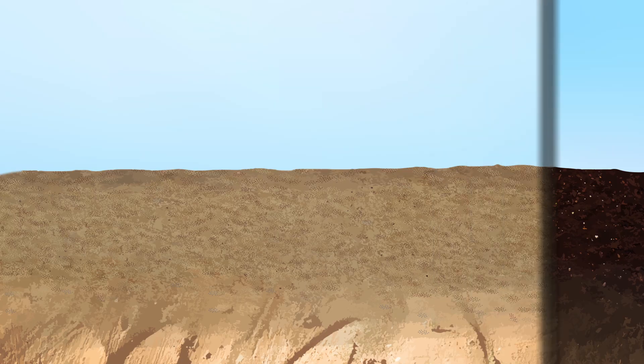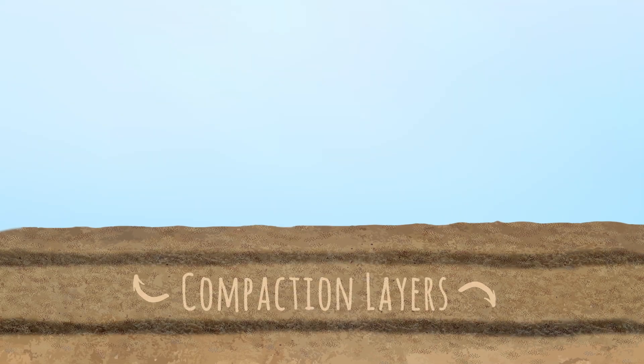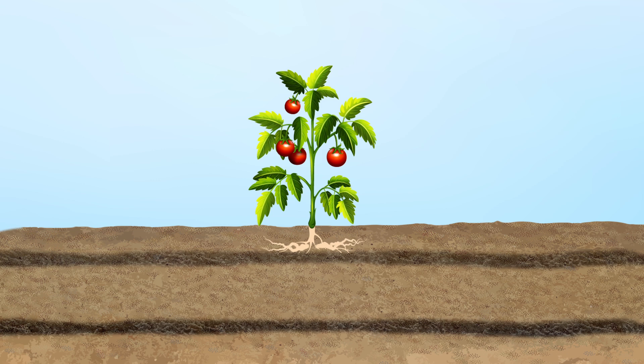In soils where good structure has not been built by beneficial microorganisms, compaction layers are easily formed by vehicles, by human and animal traffic, and where the soil surface is left bare by rainfall. Compaction layers force plant roots to grow sideways, limiting their access to nutrients and water.